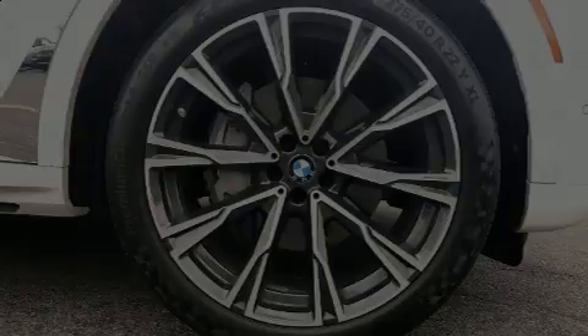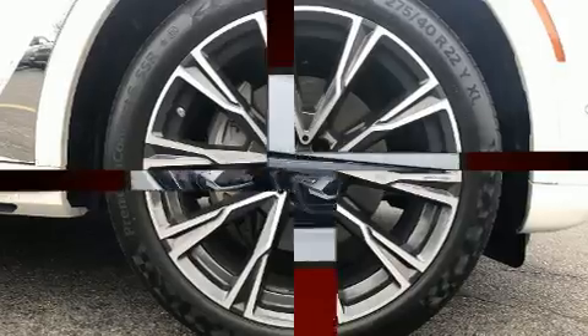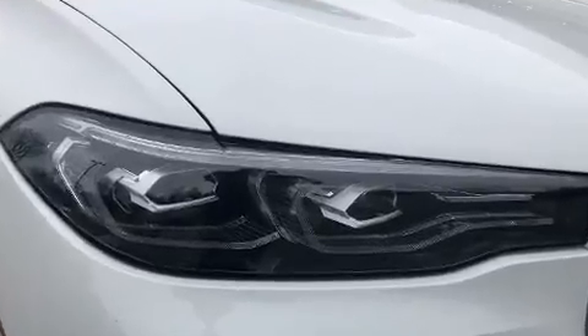Treat yourself to a test drive in the 2019 BMW X7. With just over 10,000 miles on the odometer, this four-door sport utility vehicle prioritizes comfort, safety, and convenience.